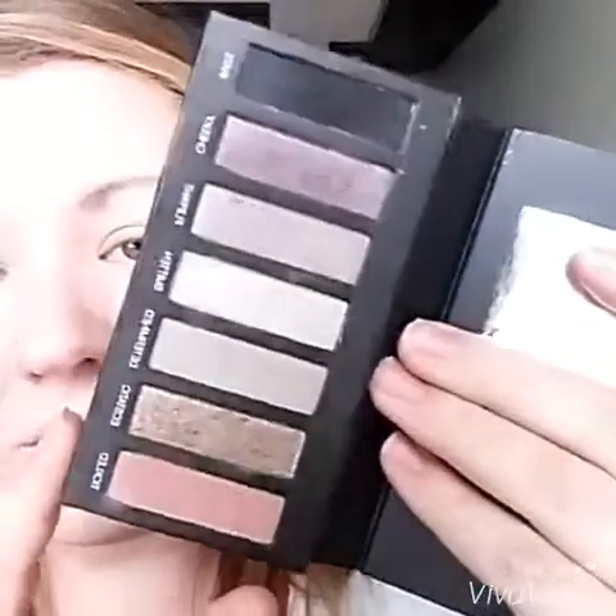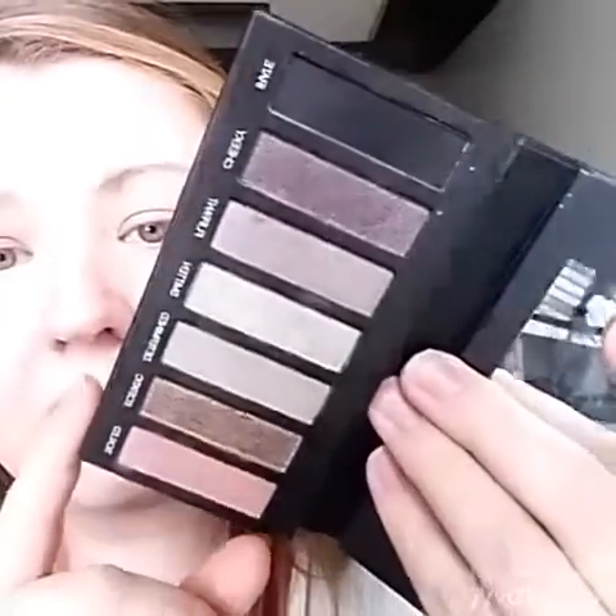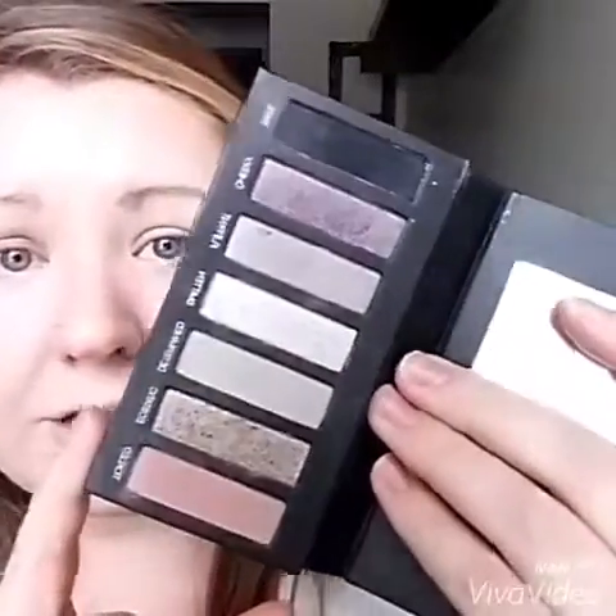Hey ladies, I'm going to show you our Addiction Shadow Palettes. I have number three here and we have three different kinds. What I absolutely love about this product is this large mirror — love it. The colors are so gorgeous. Number three has pinks, purples, and champagne colors; some are shimmery, some are matte, and I love every single one of them.